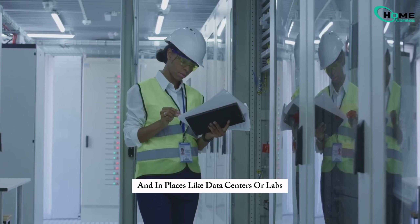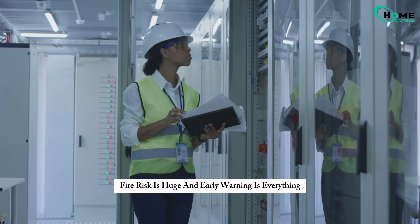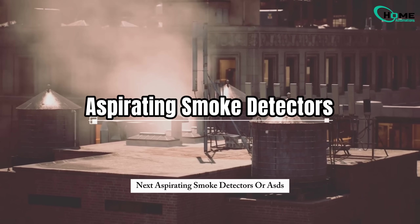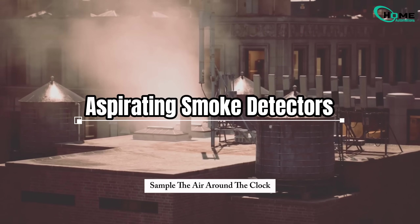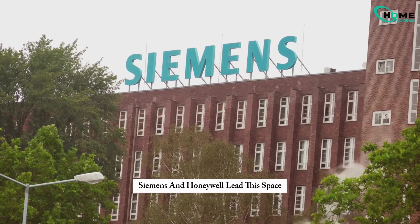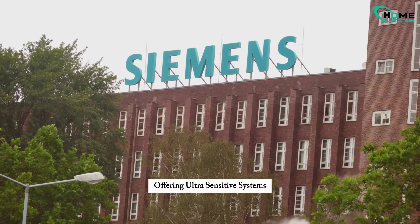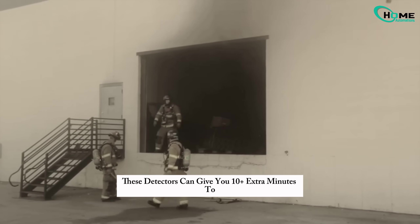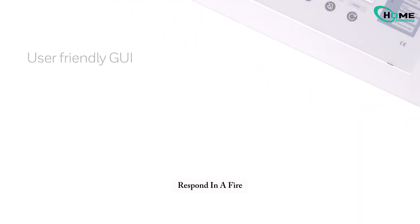In places like data centers or labs, fire risk is huge and early warning is everything. Aspirating smoke detectors, or ASDs, sample the air around the clock, catching even invisible smoke particles. Siemens and Honeywell lead this space, offering ultra-sensitive systems built for business safety. These detectors can give you 10-plus extra minutes to respond — in a fire, that's a lifetime.